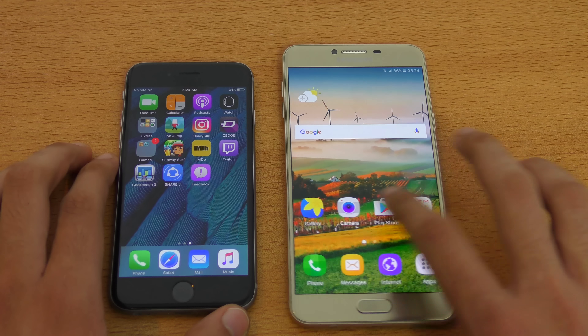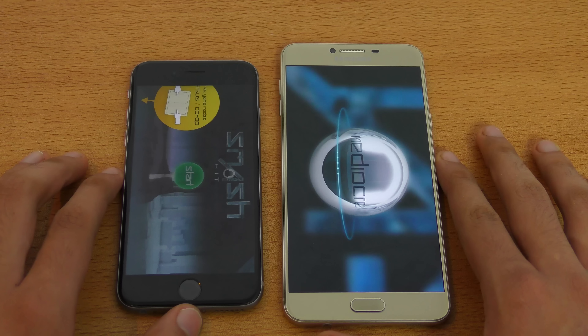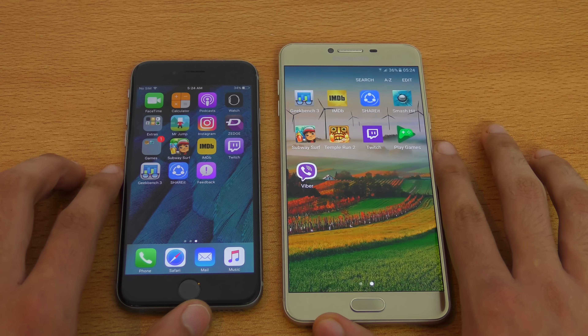Let's move towards some games. Smash Hit — iPhone 6s is faster, as expected. Games open way faster on iOS compared to Android.